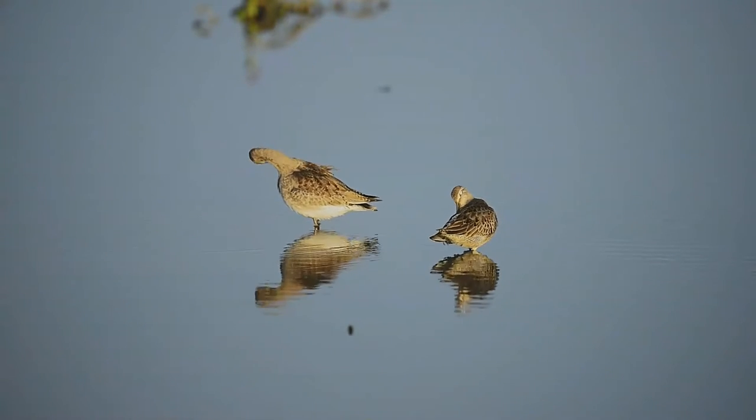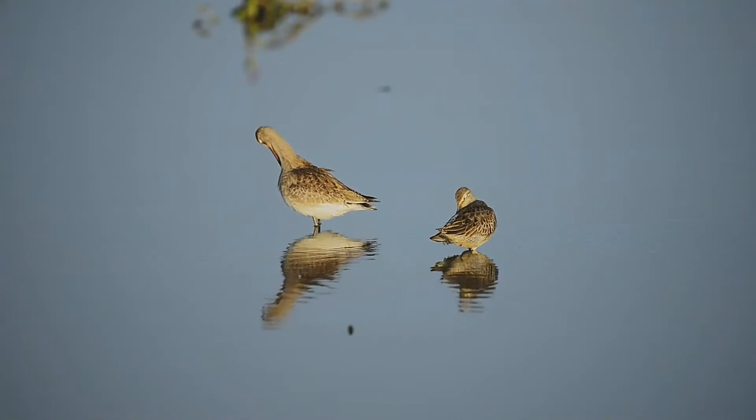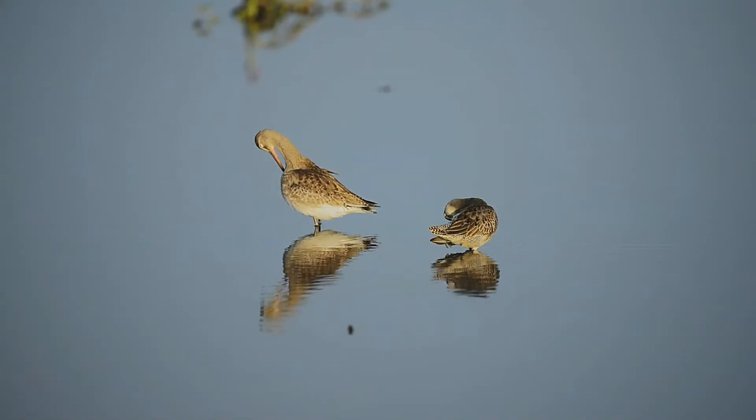They feed in various freshwater habitats with their bill underwater in a sewing machine motion, and are known to have an exciting mating display where males chase females in flight.